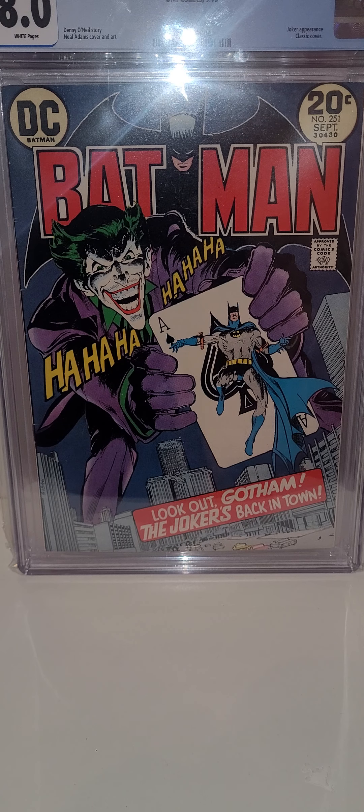This book is an upgrade — Batman 251, beautiful Neal Adams cover. I actually had a 6.5 or 6.0 signed by Neal Adams — I was there when he signed it — but I wanted a higher grade. Funny enough, that book with the signature paid for this 8.0, and I think I only came out of pocket about 30 dollars. So all in all, this book cost me about 350 dollars — not bad.